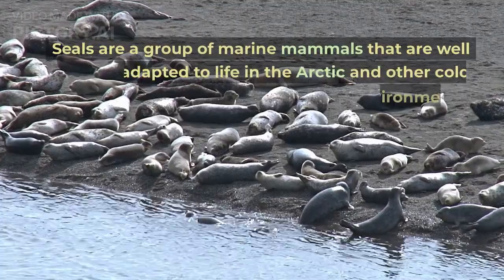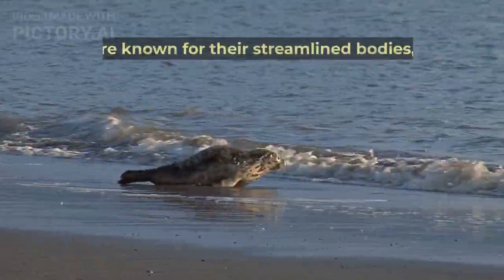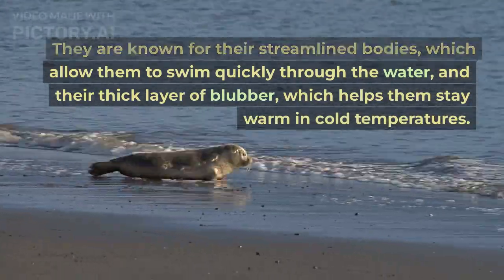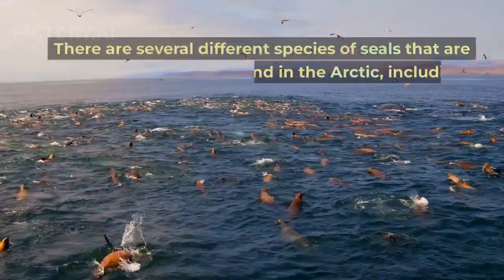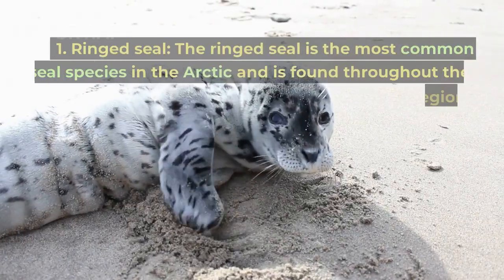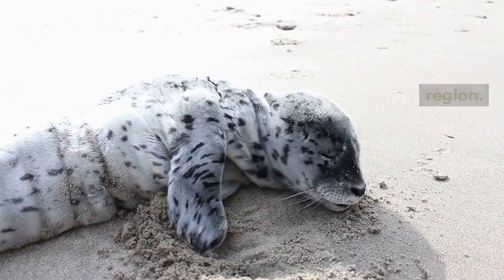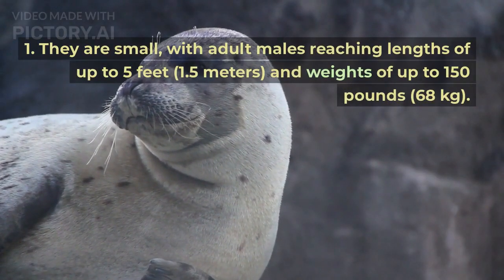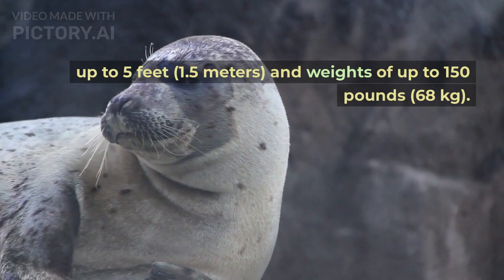Seals are a group of marine mammals that are well-adapted to life in the Arctic and other cold environments. They are known for their streamlined bodies, which allow them to swim quickly through the water, and their thick layer of blubber, which helps them stay warm in cold temperatures. There are several different species of seals found in the Arctic. The ringed seal is the most common seal species in the Arctic, with adult males reaching lengths of up to 5 feet (1.5 meters) and weights of up to 150 pounds (68 kilograms).